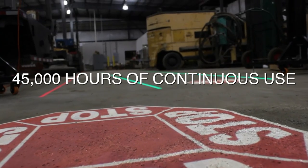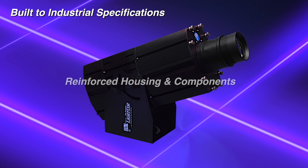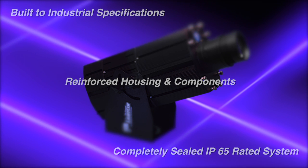Light Cop signs remain clear, bright, and dependable for up to 45,000 hours of continuous use. Built to industrial specifications with reinforced housing and components, Light Cop is strong and durable. Furthermore, it's a completely sealed IP65 rated system designed to handle harsh environments.